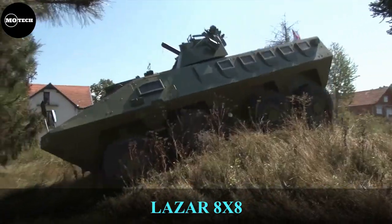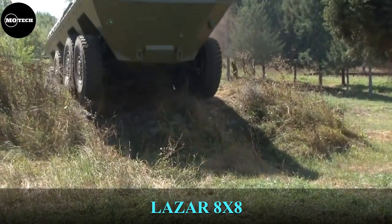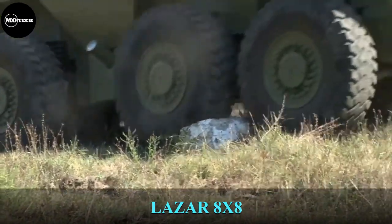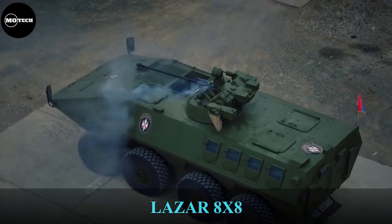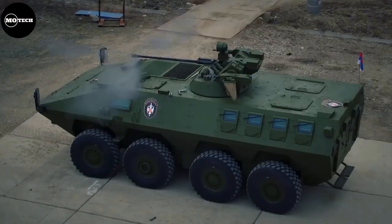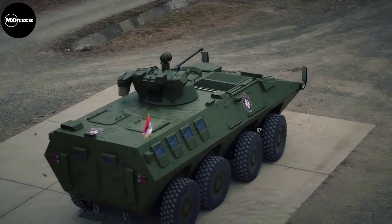The LAZAR is a series of eight-wheeled armed personnel carriers designed for various applications and missions, built by Yugoimport SDPR Company from Serbia. This armored vehicle has three versions: LAZAR 1, 2, and 3.